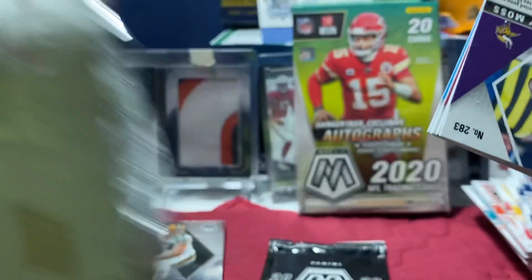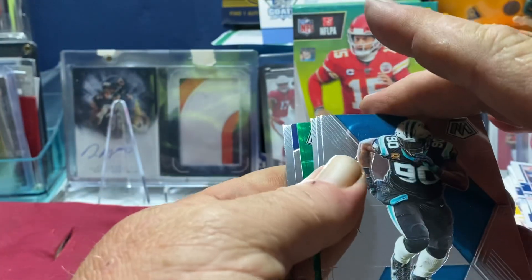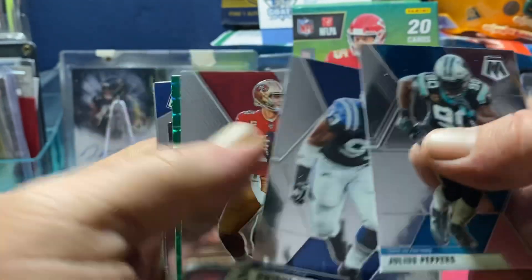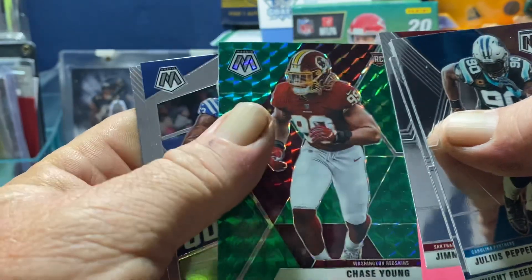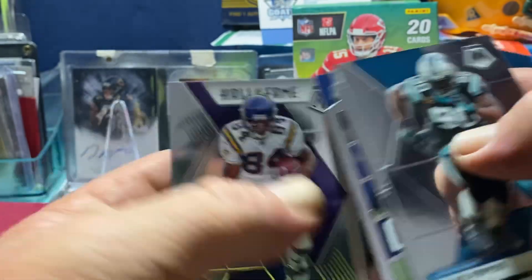Somebody said they got an auto in the pinks — I've never heard of that. We got a green — nothing backwards. Julius Peppers, Dwight Freeney, Jimmy G. Oh hell yes — Chase Young going right into the PC! He's my defensive guy I'm PC-ing this year. Darius Leonard — got game — and a Randy Moss Hall of Fame.